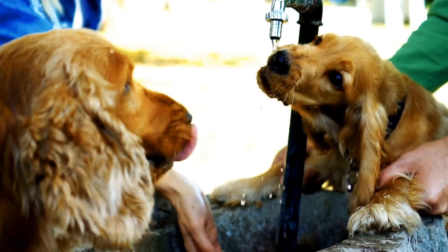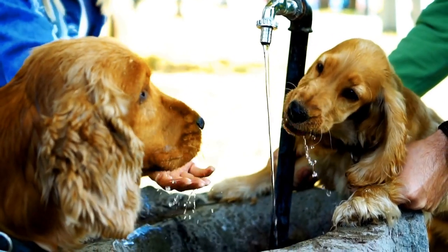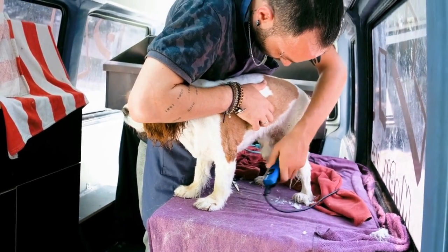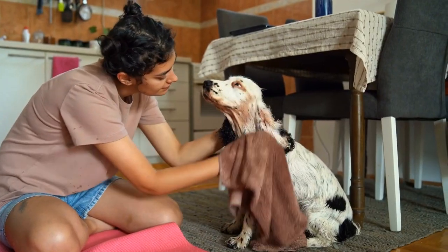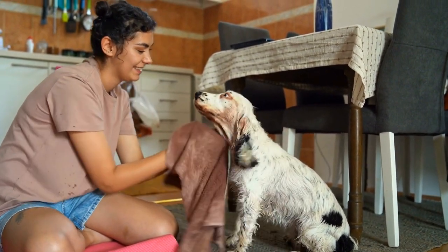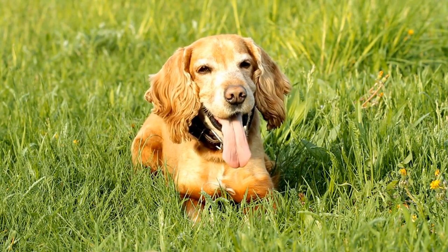In conclusion, the unique coat patterns of English Springer Spaniels add to their overall appeal and make them even more special. Whether it is the Laverac, Welsh, Roan, or any other variation, each pattern contributes to the breed's beauty and individuality. However, it is crucial to remember that their coat patterns should not be the sole factor influencing your decision to bring home an English Springer Spaniel. Their personality, temperament, and willingness to become a part of your family are far more important considerations.